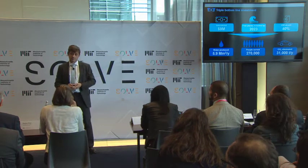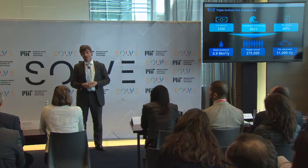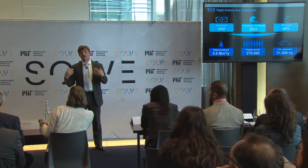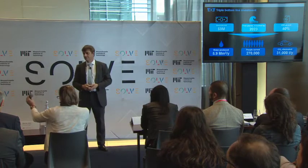Since you're extracting wave energy, are you going to change the morphology of the beach? We don't think we are going to have such an impact, because the devices themselves extract only 10 to 20 percent of the incoming wave energy across the width of the system.